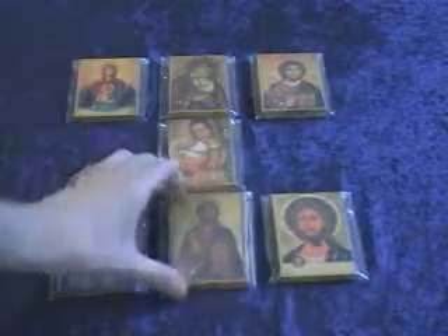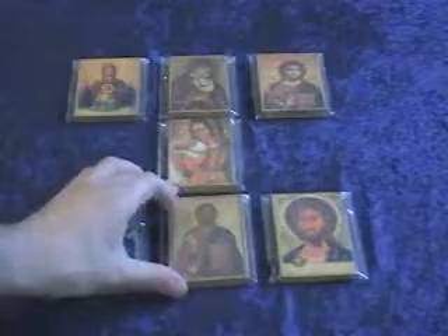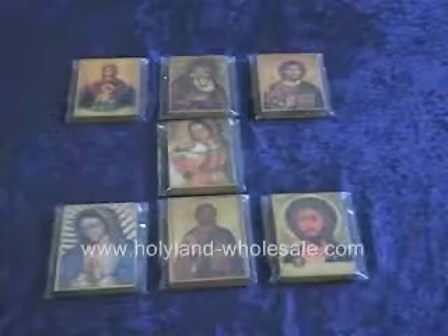These are a few designs of our Holy Land icons. If you have a special design that you wish to produce, it is also available.